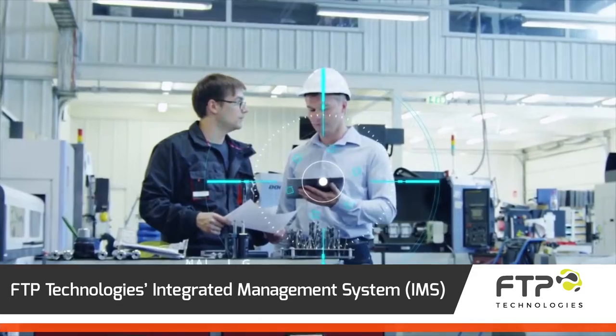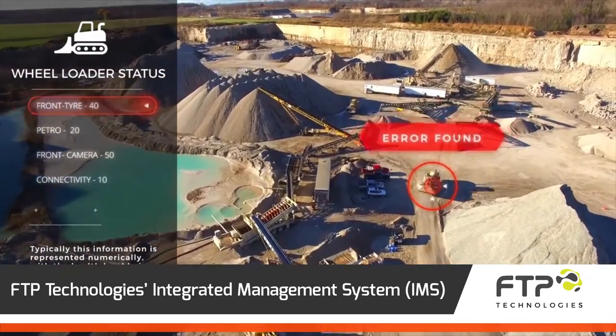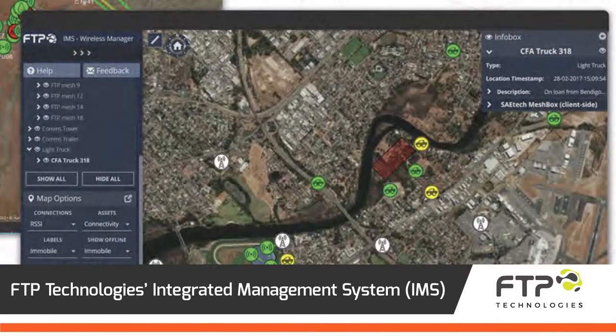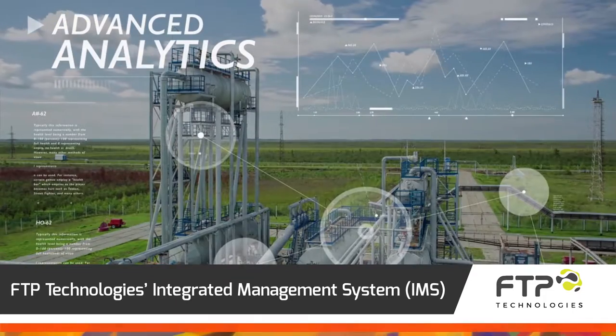FTP Technologies' Integrated Management System gives the resources industry a real-time monitoring, control and data collection platform. IMS visually displays a multitude of operational data in a single screen with innovative visualisations and cutting-edge analytics.